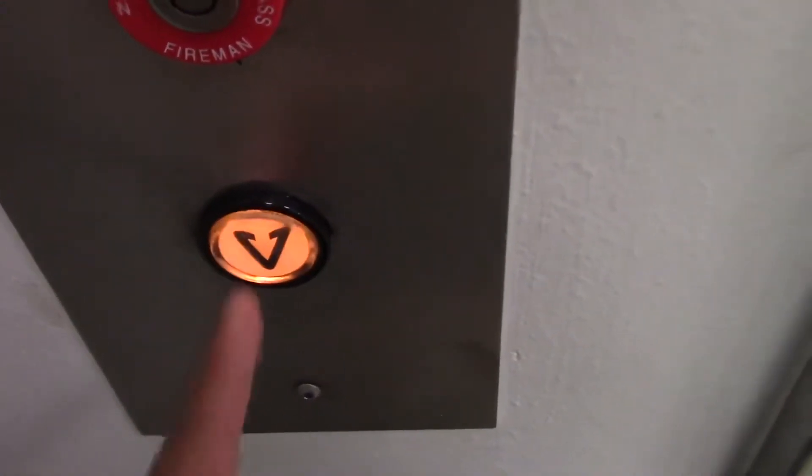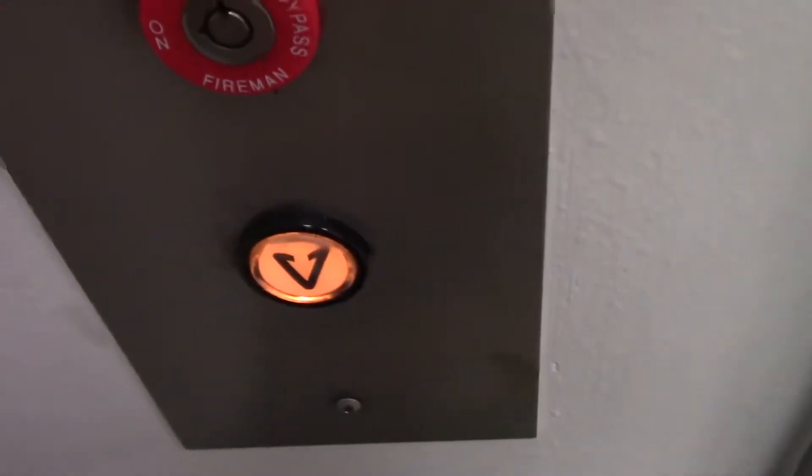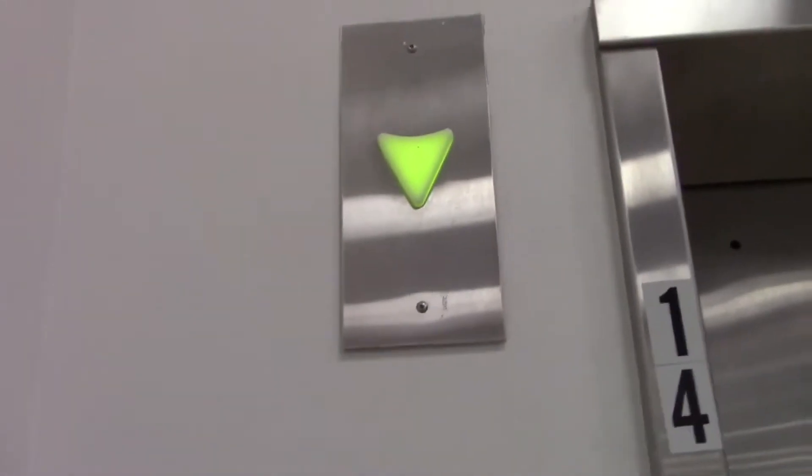This is going to be the elevator near UCB Planet Fitness at the Monmouth Mall in Eatontown, New Jersey. It's a Montgomery Condé.